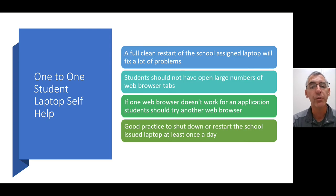It's good practice for students on school-issued devices to restart or shut down that computer at least once a day. We find that a lot of students do not do that, so we stress that shutting down or restarting the school-issued laptop at least once a day is very important.